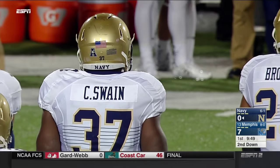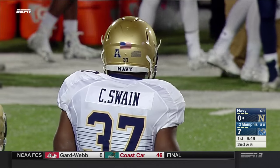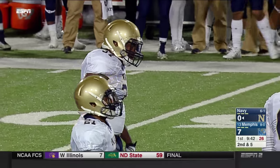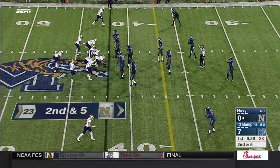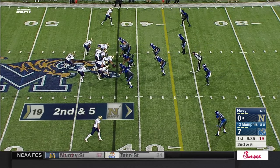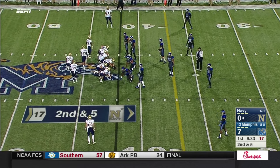1879 was the first year of Navy football. They ran the triple option — not the entire time, but a good chunk of it. But last week was the first time in their history they had three different 100-yard rushers in that victory over South Florida. That is very difficult to believe.